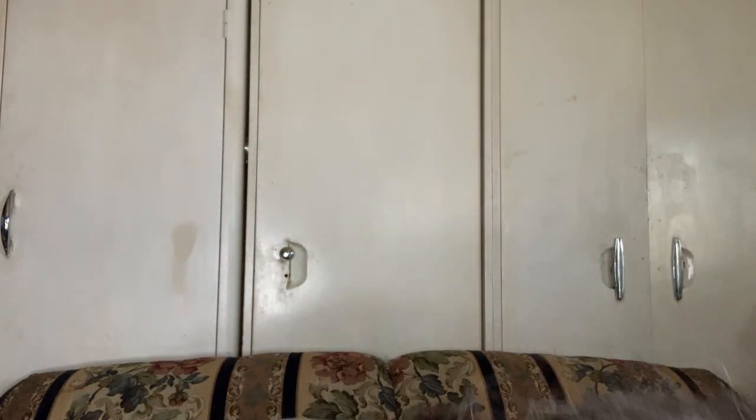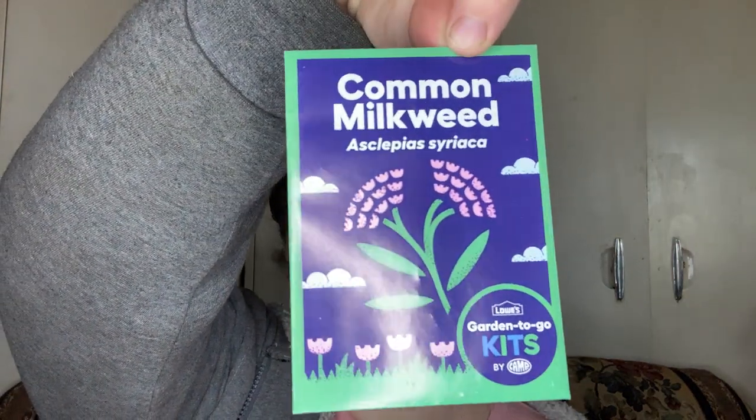I'm going to open it up because I wanted to do this on camera. Here are the common milkweed seeds — they do have the botanical name on them. These are for monarch butterflies, of course. The packet notes that milkweed seeds need a period of cold weather before they will sprout, to plant outdoors on bare soil or in containers with drainage holes, seeds no more than one quarter inch deep, with plenty of light and water.